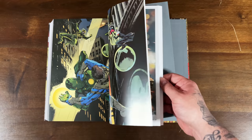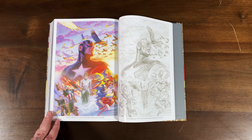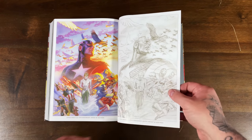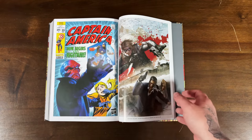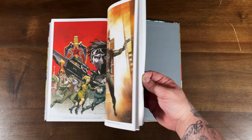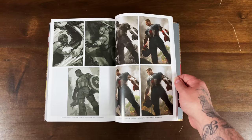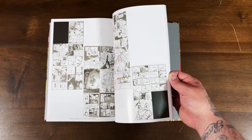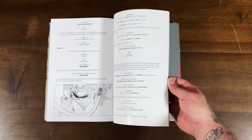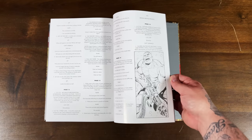I loved the Alex Ross 75th anniversary covers — I was collecting those at the time as well. Very cool to see the sketch along with the variant. It has a variant gallery in the back, bonus material, interior pages, and scripts. This is a pretty packed omnibus in terms of content — lots of issues plus good bonus material.